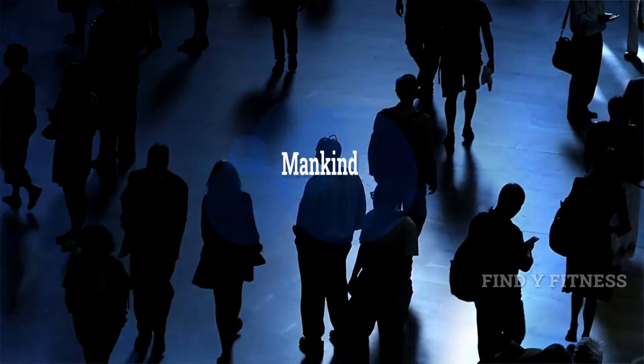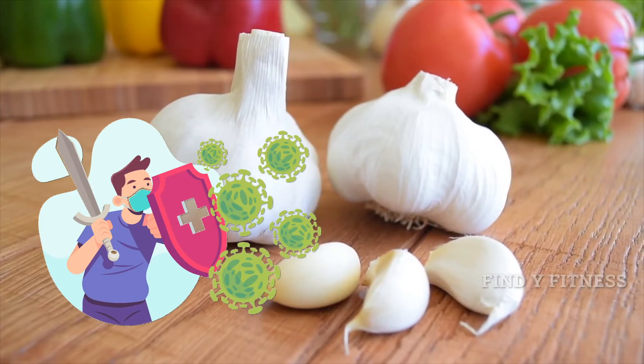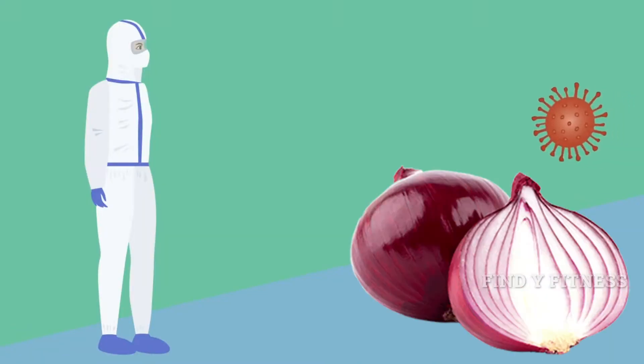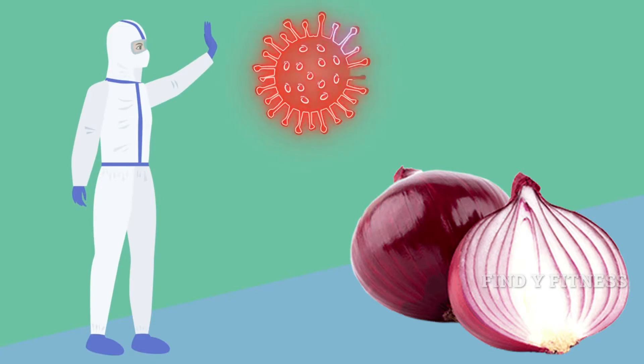1. Garlic. Mankind has been using garlic for centuries in their daily diet. The use of garlic is considered good in fighting infections. Garlic is also known to reduce blood pressure and slow down the hardening of the arteries. This onion relative consists of allicin which is known to fight bacteria and infection, making it an important everyday diet for boosting immunity.